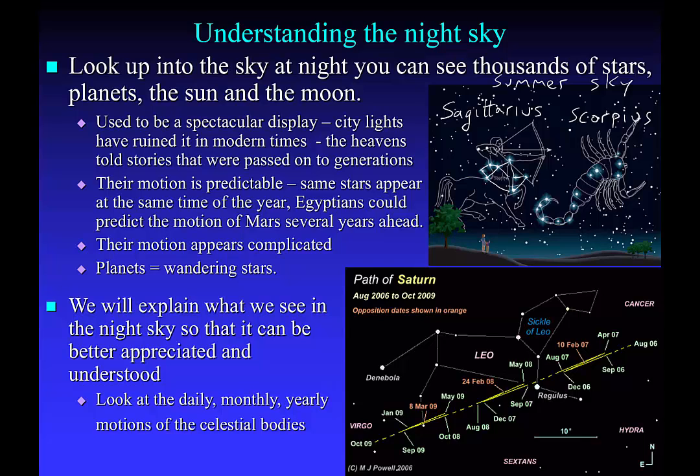The most recognizable constellation of Leo the Lion is a constellation of the springtime. So when you see Leo up in the sky, you know it's definitely spring.